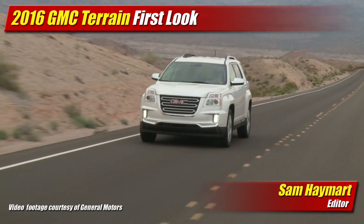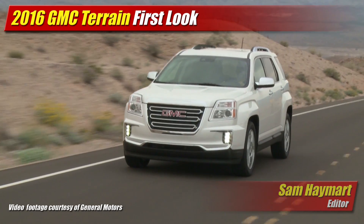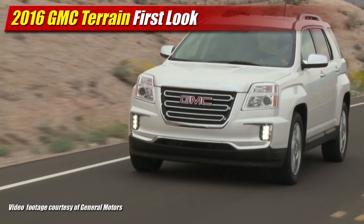At the New York Auto Show, the 2016 GMC Terrain rolls on stage with a fresh face and a host of updates to keep it fresh for a few more years.